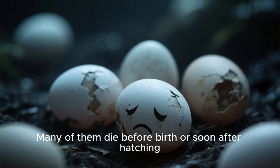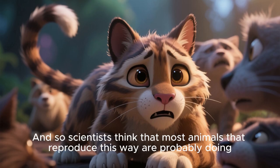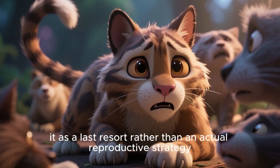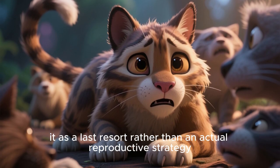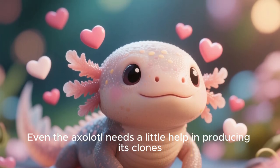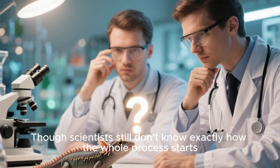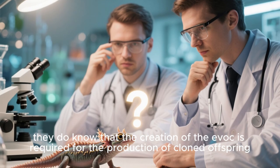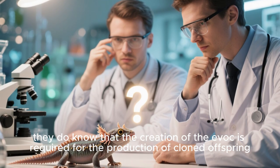Many of them die before birth or soon after hatching, and so scientists think that most animals that reproduce this way are probably doing it as a last resort rather than an actual reproductive strategy. Even the axolotl needs a little help in producing its clones. Though scientists still don't know exactly how the whole process starts, they do know that the creation of the evoc is required for the production of cloned offspring.